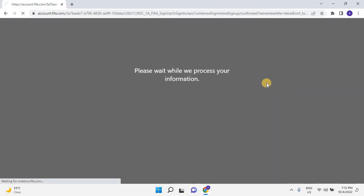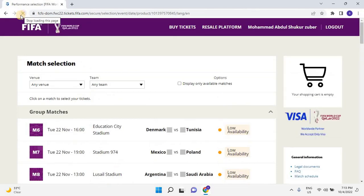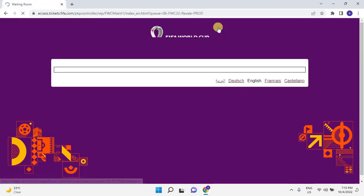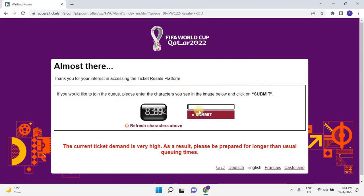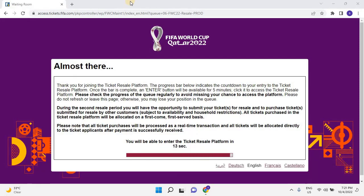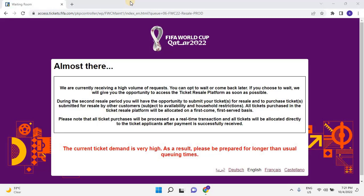Please wait. Once the user logs in to the portal, click on the resale platform from the main menu. Once the user clicks on the resale platform, the portal will ask the user to enter characters to join the queue. Once the characters are entered, click on Submit in order to join the queue. Wait until the queue bar completes. Once the queue is completed, click on Enter.